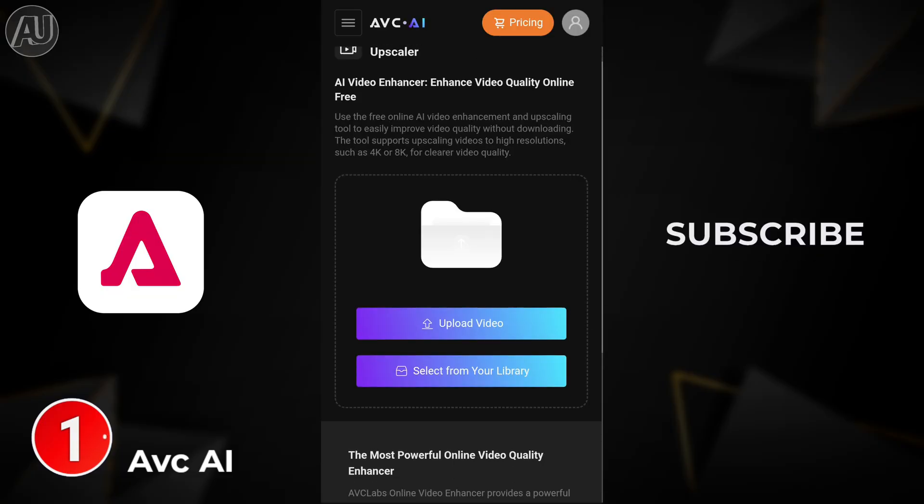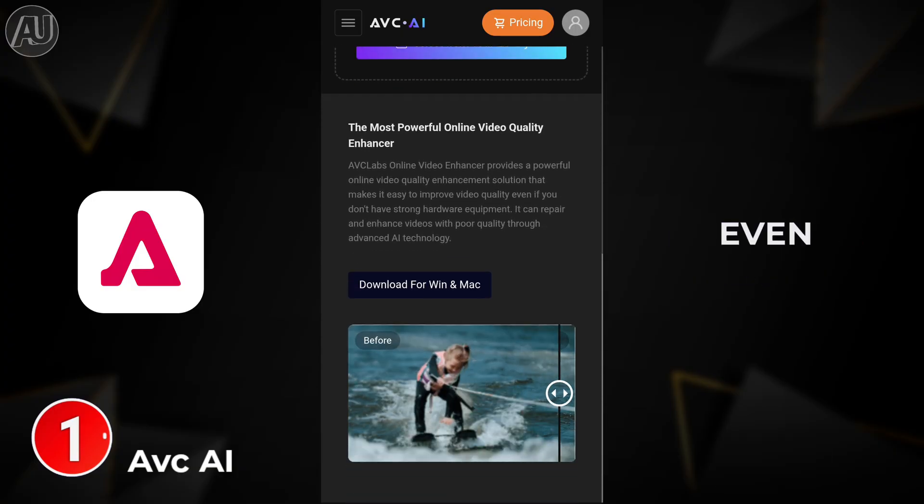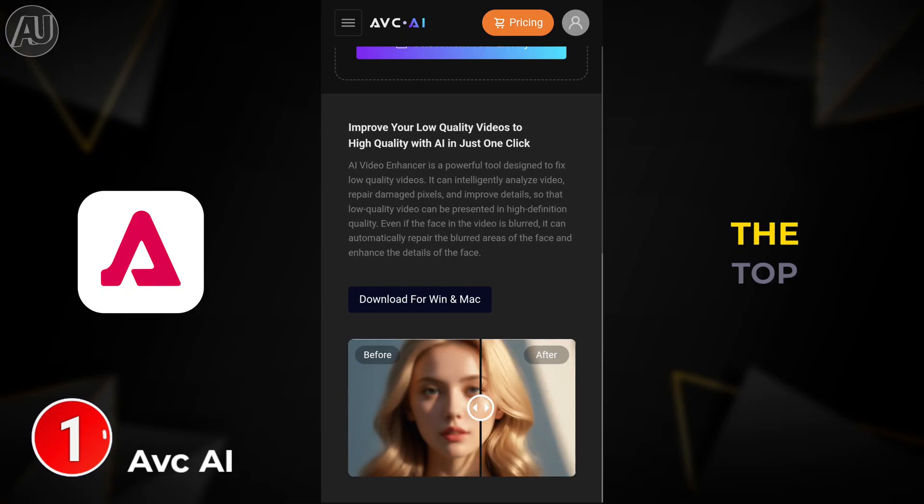I hope you find my channel new. Subscribe for more videos — 80-plus videos available on my YouTube channel, and even top video is possible on mobile. You can check that out by clicking on the top right side card.